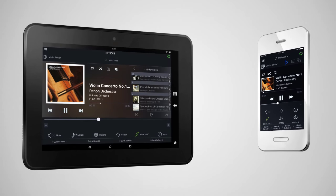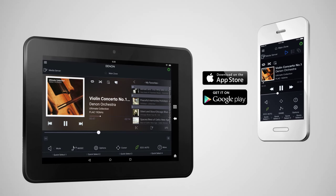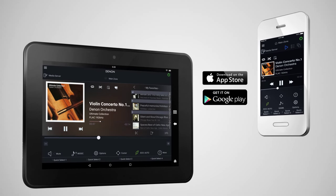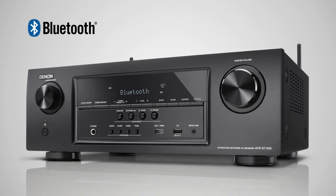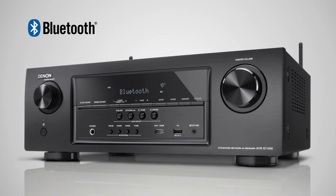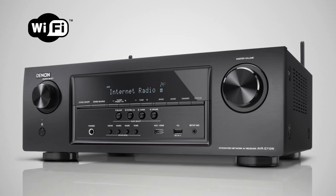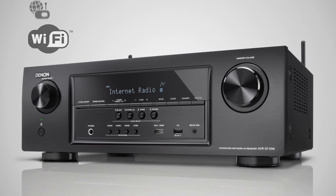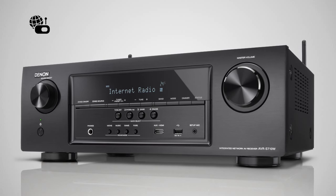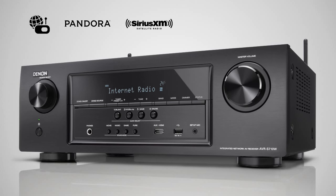Control your AVR via the Denon remote app, which is available in both iOS and Android versions, and also on the Kindle Fire. The AVR-S710W not only allows you to play your music from your favorite Bluetooth device, it has also been specifically designed to easily connect with your home Wi-Fi network, letting you enjoy internet radio as well as subscription streaming services such as Pandora, Sirius XM and Spotify.